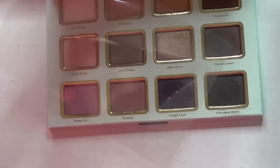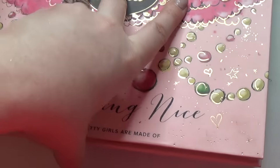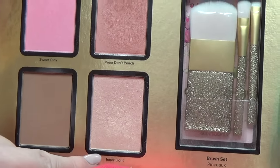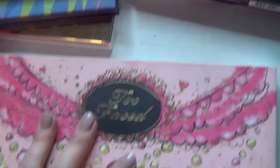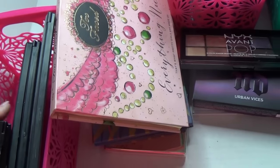This is a Too Faced palette from Christmastime — it came in the little house, the Ulta exclusive. I'm keeping this because of the collector's item factor — again, because I have a collector's item problem. This is the Too Faced 'everything' palette; it has blushes, bronzer, highlight, and eyeshadows. These are really nice eyeshadows, but I just don't reach for it. It's so bulky and I forget about it, but it's cute and I'm a collector.